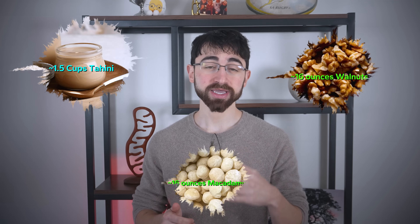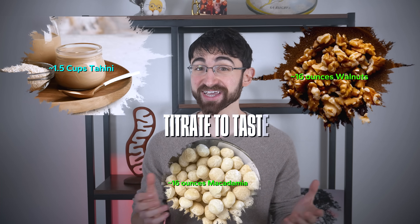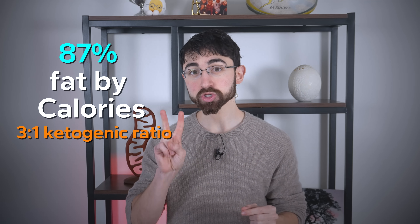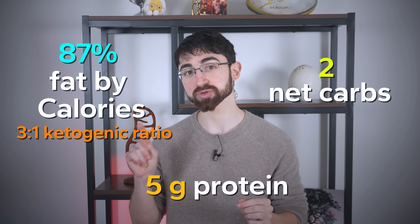Since containers do vary in size, here are the ratios in masses and volumes, although you really can just titrate to taste. This yields a mixture that is 87% fat by calories, with two net carbs and five grams of protein per two-tablespoon serving.